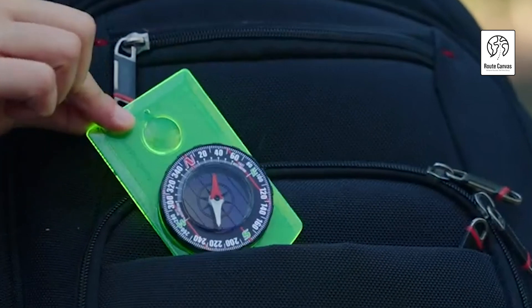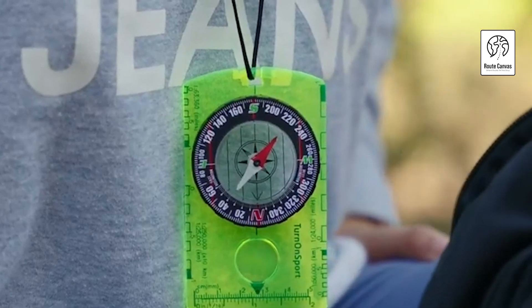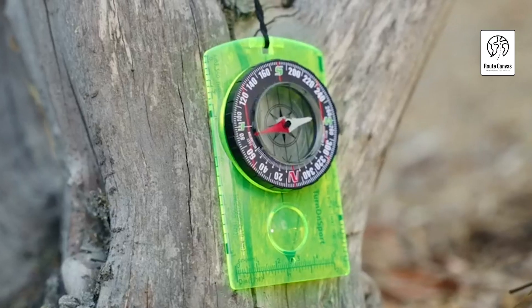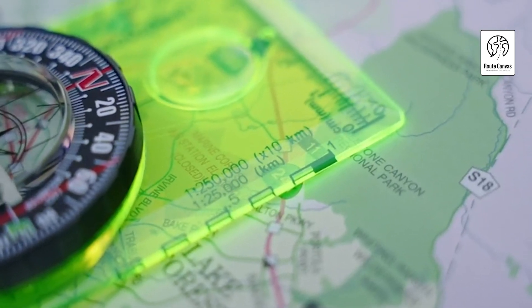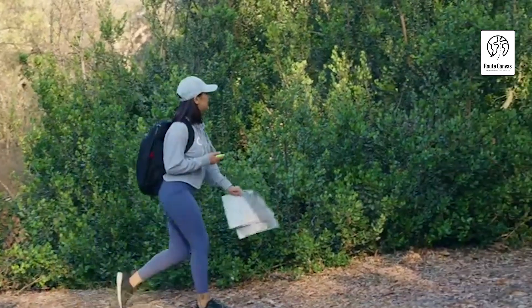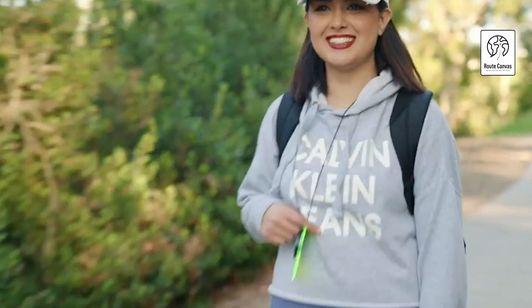Survival and camping gadgets: when planning for survival or camping trips, having the right gear can make a significant difference in your comfort, safety, and ability to handle emergencies. Here are some important survival and camping gadgets that are commonly recommended. You can get all the items from Amazon — a link will be provided in the video description.